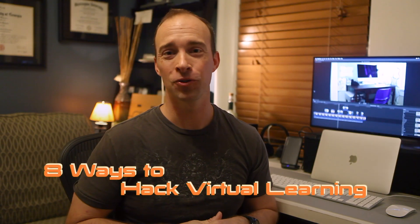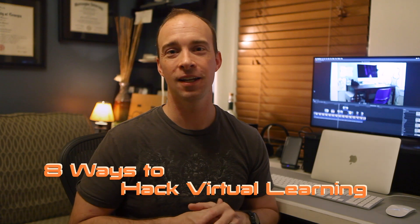Hey YouTube, I have eight hacks for your virtual learning environment that will help your kids stay on task and help you stay sane. Here in Georgia we've had virtual learning for three weeks and it's been pretty challenging, but I have a few tips and hacks that might actually help make the experience a little bit better. I know it's helped my family and hopefully it will help yours.